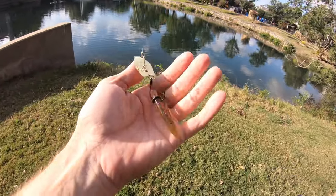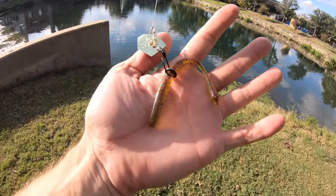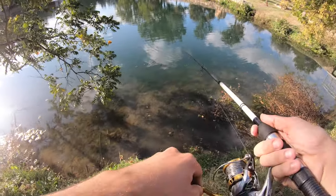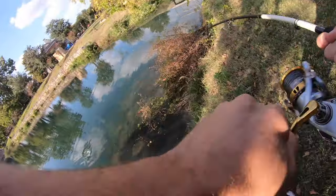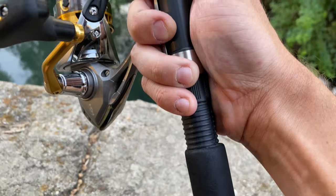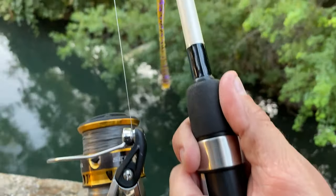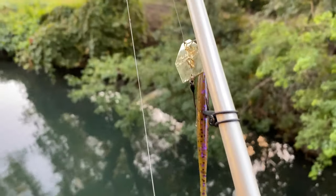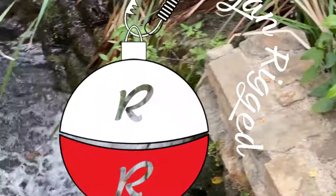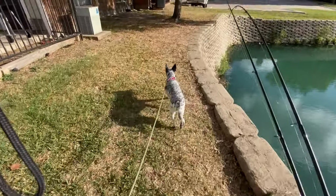Presentation once again is a chatterbait wacky rig. There we go — oh!